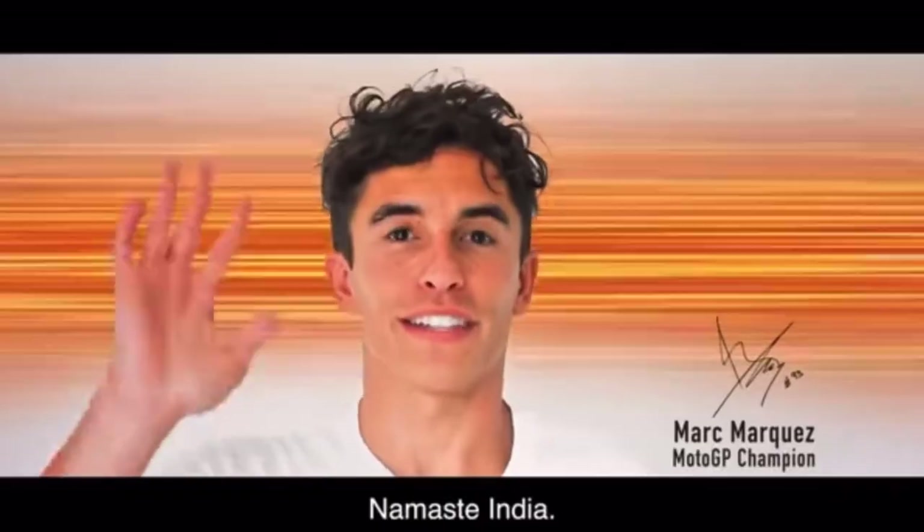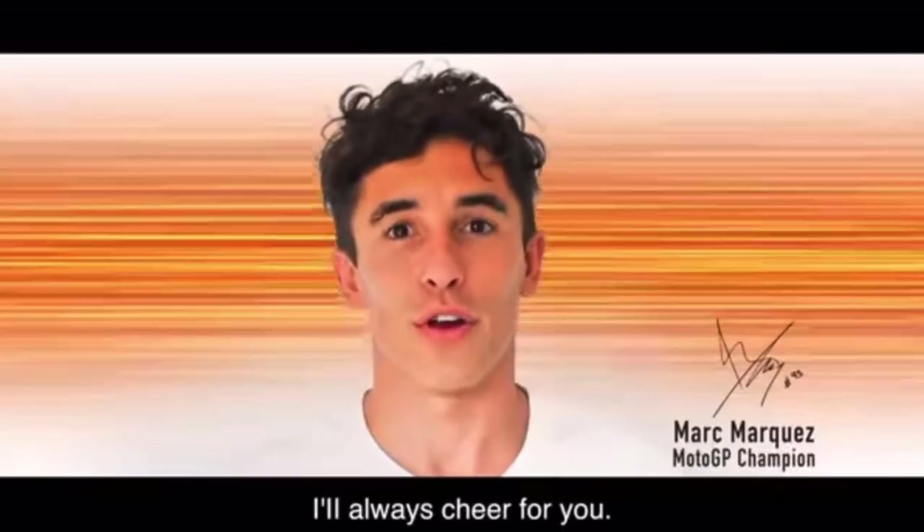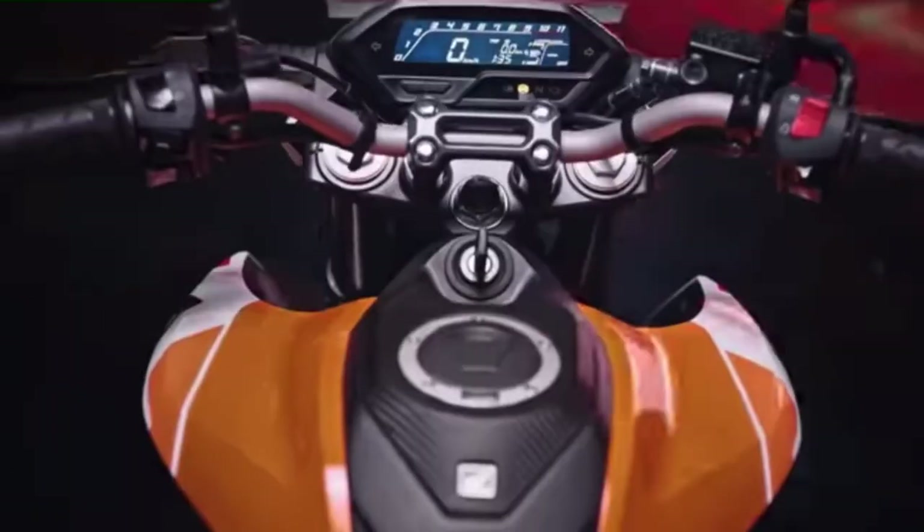Hey guys, welcome back to our channel, Pal City Boys. We're going to see an ADV motorcycle — we're going to see an ADV motorcycle release in August 19.